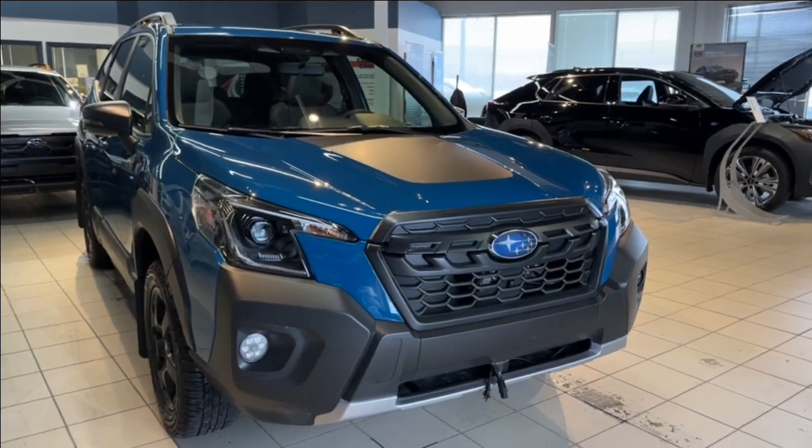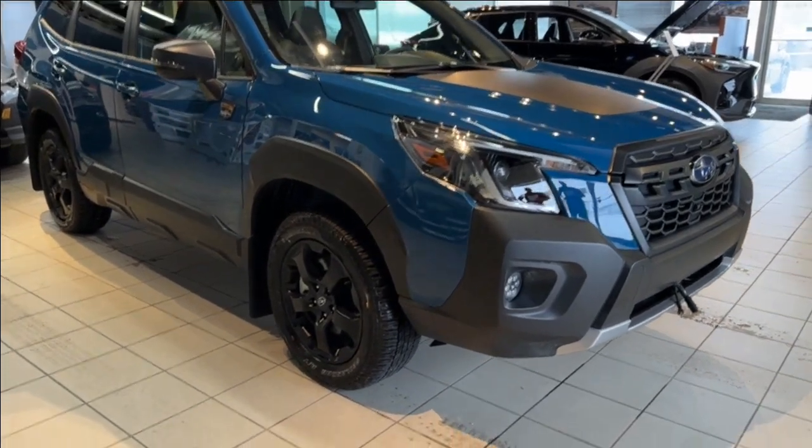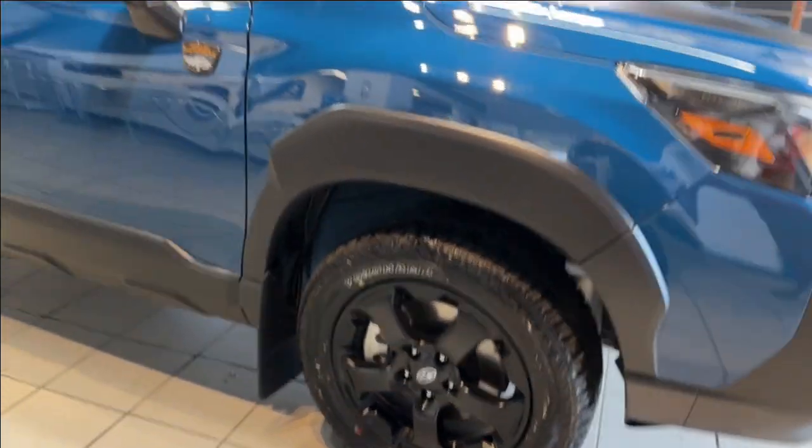This Forester Wilderness comes in an amazing geyser blue, sits on 17-inch wheels paired with Yokohama all-terrain tires, and has a jaw-dropping 9.2 inches of ground clearance.